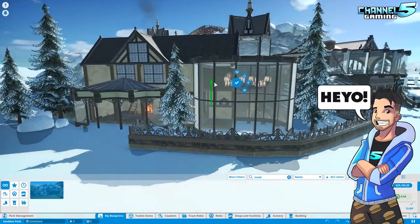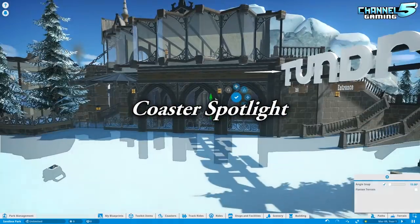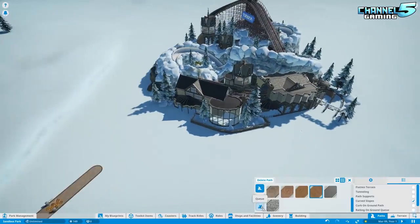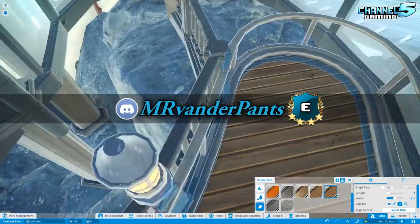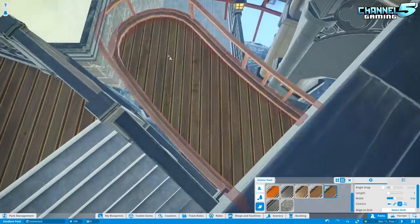Hey, my Planet Coaster friends, Johnny5Live here and welcome back to another episode of Coaster Spotlight. In today's video we're gonna be looking at Tundra Bobsled Coaster created by Mr. Vanderpants, so stay tuned and let's check it out.